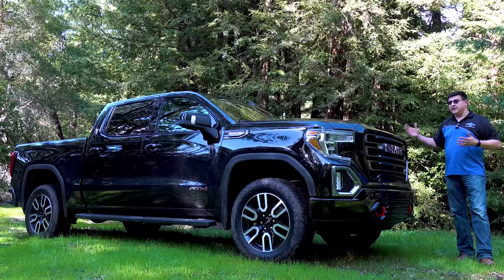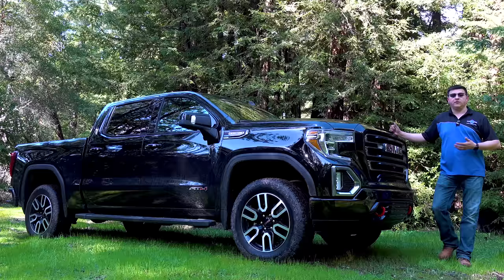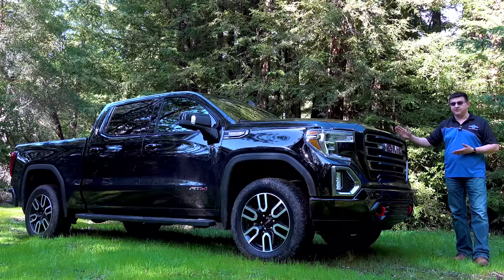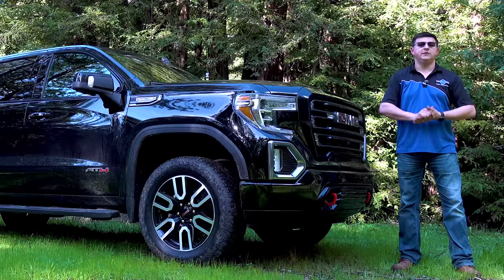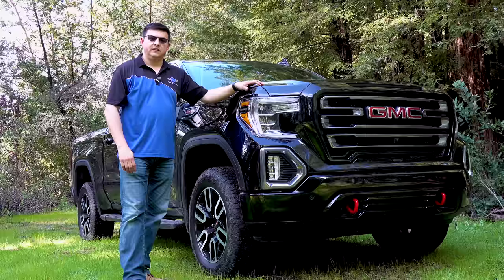Does that mean that the AT4 is the ultimate off-road truck? The answer is easily no, but the AT4 is the kind of vehicle that straddles the line pretty perfectly between civility and capability. It's targeted at someone that wants to use their off-road pickup truck as a daily commuter but wants a little bit more off-road ability than a standard 1500 truck would offer, and someone that values factory warranties. All of you had the opportunity to ask me questions about the AT4 in advance, so we're going to run through those questions in this video.